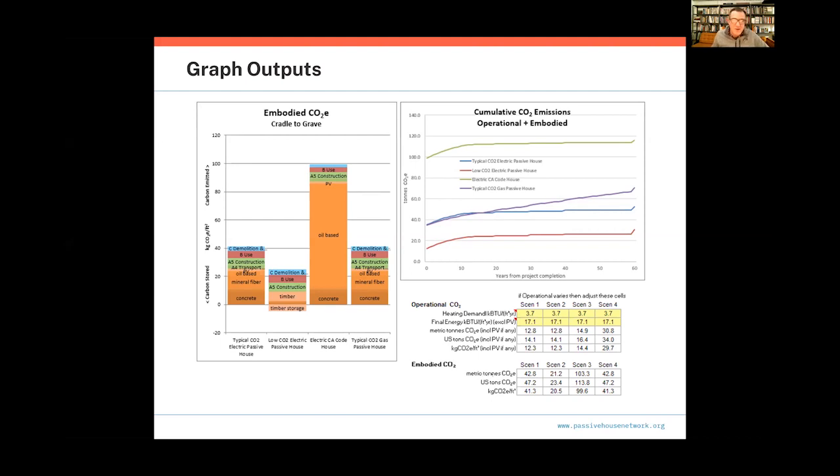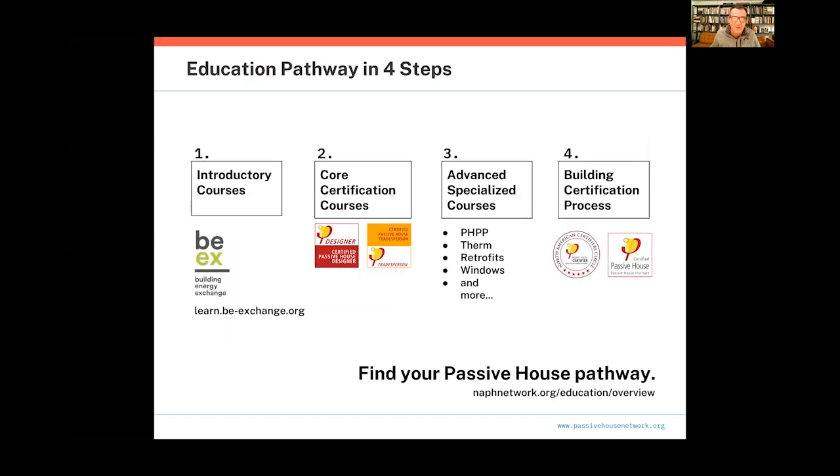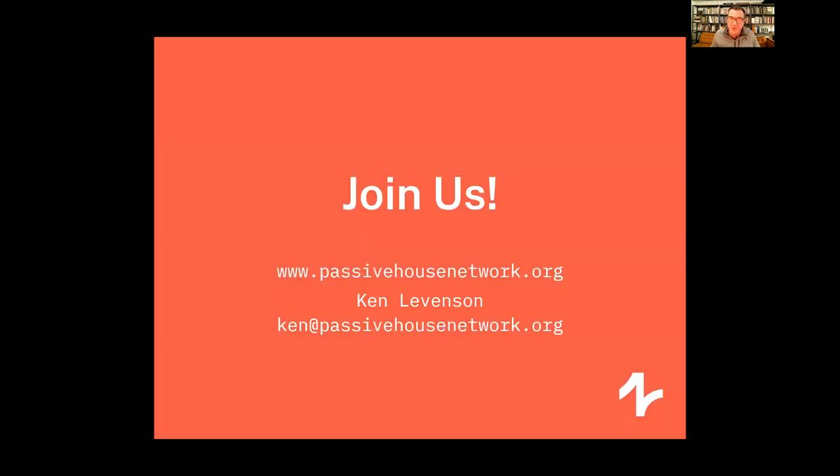Embodied carbon by its nature is a very rough accounting — even in transport alone, you'd like to think your rock wool insulation was coming from a nearby warehouse, but maybe it's coming from across the continent. At the end of the day, the average is going to be important and we need to play to the average. That is my presentation. A reminder to check out our learning resources and I hope you'll join us at the Passive House Network. I look forward to answering some questions.